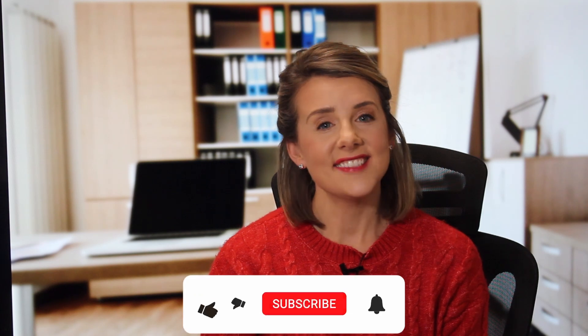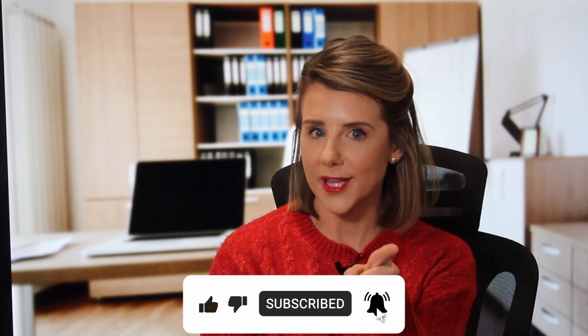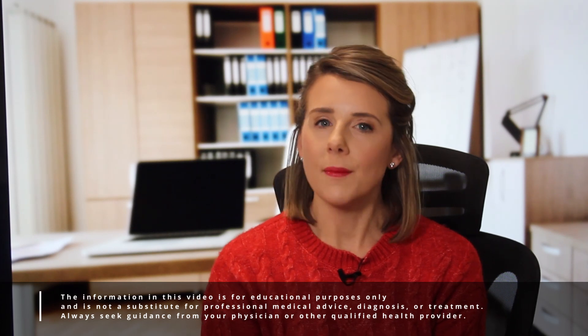Hi friends and welcome back. In today's video we're going to talk about nursing certifications and why you should get one. If you're a nursing student out in the clinical setting, you've started to notice that as nurses sign their names they might, in addition to writing RN or whatever their licensed credentials are, also have other letters behind their name that stand for certifications. For example, when I sign my name I sign it RN, CPN because I'm a certified pediatric nurse.